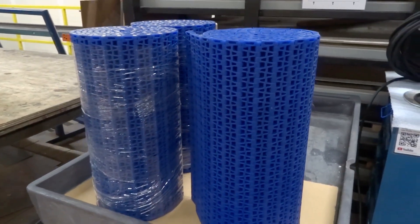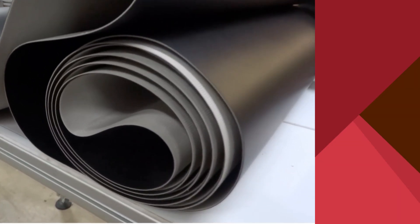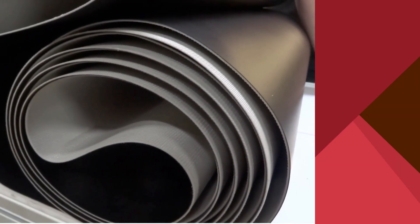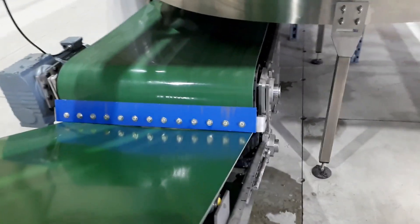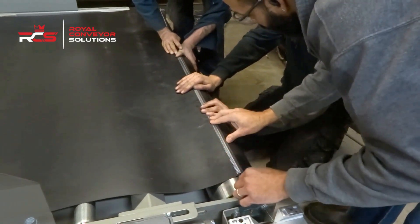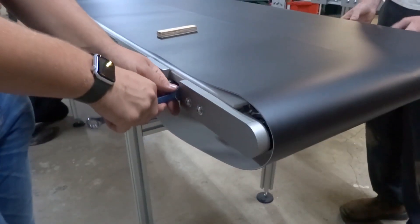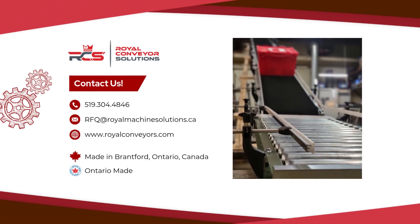These are just a few examples of the many types of belting available. Each belting option comes with its own set of pros and cons, which is why choosing the right conveyor and belt combination to fit the application is so important. At Royal Conveyor Solutions, we help our customers select the ideal belting and conveyor combination to ensure the best performance for their application. If you need a custom-made conveyor that fits your business needs, reach out to Royal Conveyor Solutions today — we're here to create the perfect system for you.